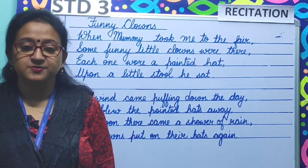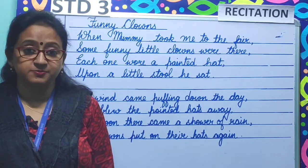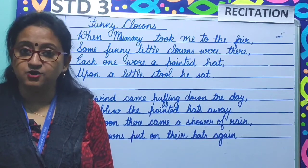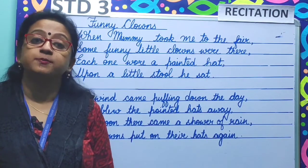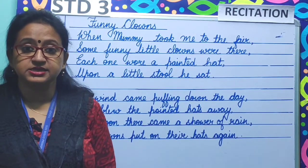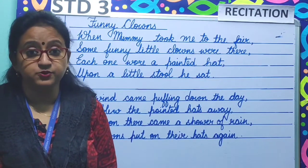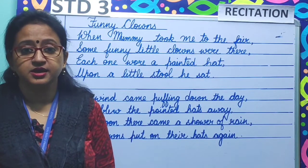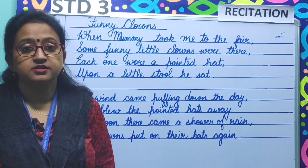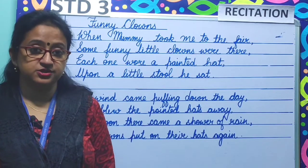So children, please stand up and recite the poem along with me. When mummy took me to the fair, some funny little clowns were there. Each one wore a painted hat, upon a little stool he sat. The wind came puffing down the day and blew the pointed hats away. But soon there came a shower of rain, the clowns put on their hats again.